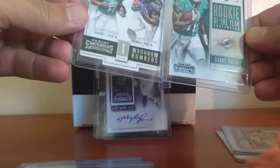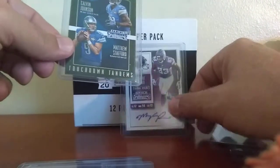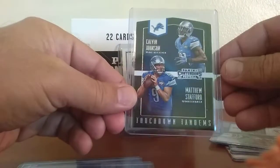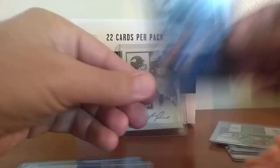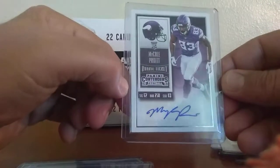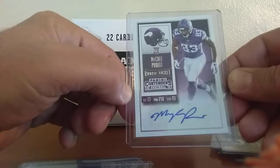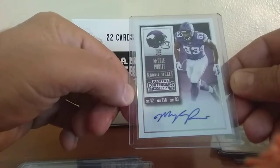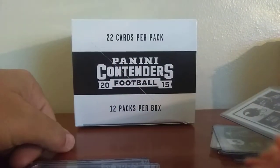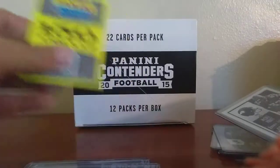We have a Legendary Contenders of Dan the Man — very nice card. Rookie of the Year die cut, Devontae Parker. We've got a Touchdown Tandems with Calvin Johnson and Matt Stafford. And we've got a rookie auto of McCole Pruitt — those are pretty nice. So we've got an auto out of it for this, and we've got 150 points. That's why I probably didn't get the other hit, because I got the points.